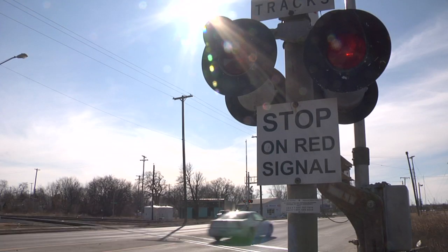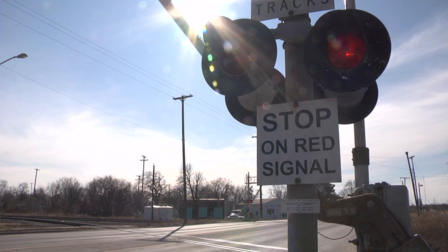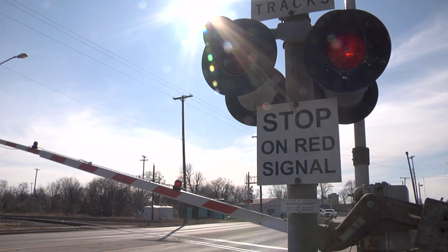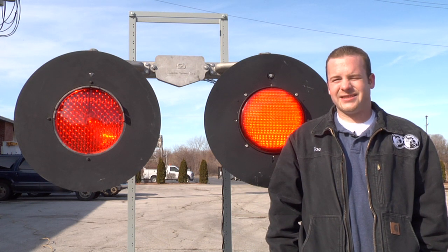LED lights also draw less power, reducing the amount of battery backup requirements, and also have a life expectancy of a hundred thousand hours. They can also be easily retrofitted into any existing signal head.